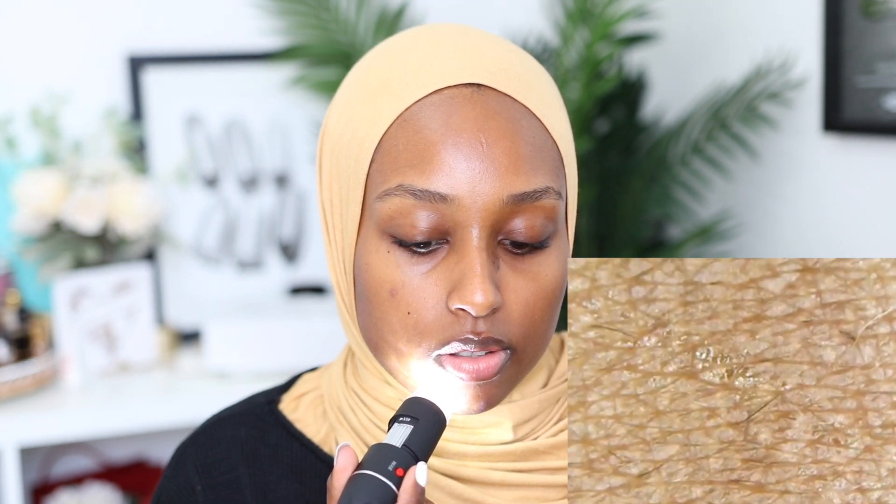Oh my god, I have a lot of bumps in this area — just like textured skin basically, around my mouth. I don't know why it's always been like that. I also have a lot of hyperpigmentation here, so I'm interested to see what my chin looks like. You could see the hyperpigmentation. That spot right there — that's an old pimple that now has a bunch of hyperpigmentation.